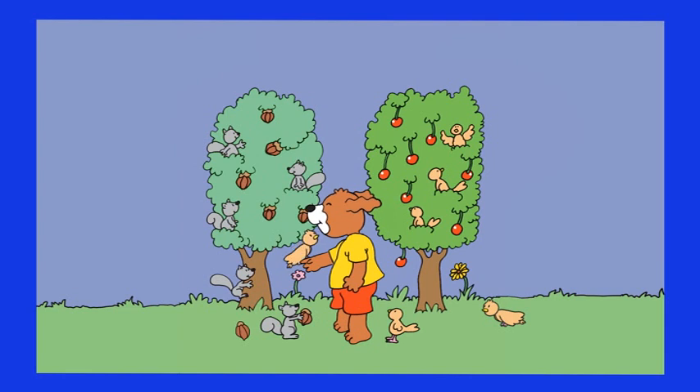And are there more, as many, or less cherries than birds? Let's count the birds: one, two, three, four, five and six. And we have one, two, three, four, five, six, seven and eight cherries. So the birds can easily have their cherries too.